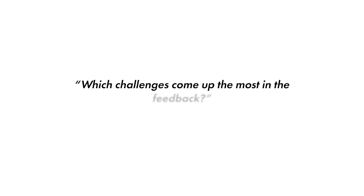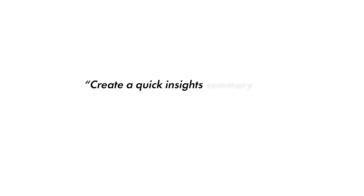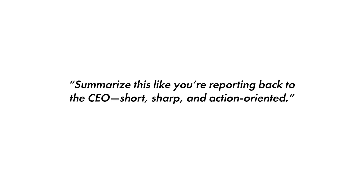Here are a couple of bonus prompts to get even better results with this shortcut: "Which challenges come up most in the feedback?" Or "Can you group these responses by sentiment — positive, negative, or neutral?" Or "Create a quick insights summary that I can put inside a presentation." Or "Summarize this like you're reporting back to the CEO — short, sharp, and action-oriented."